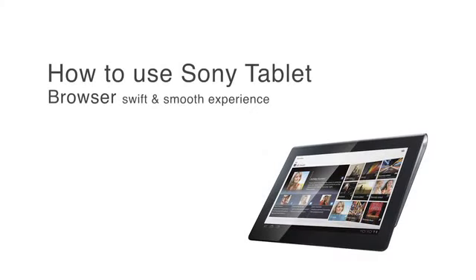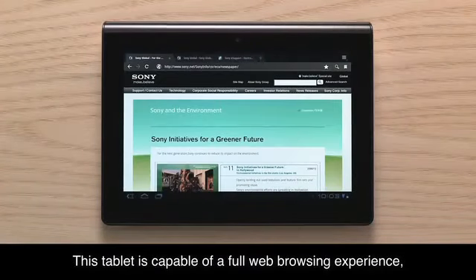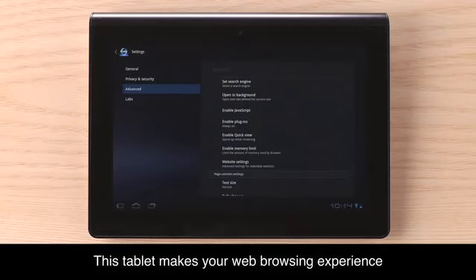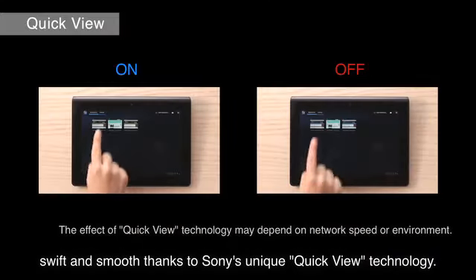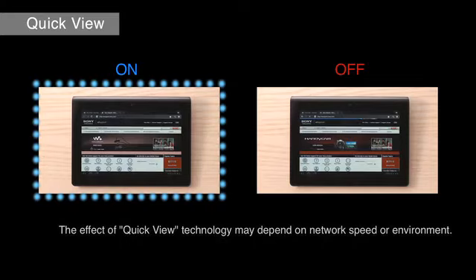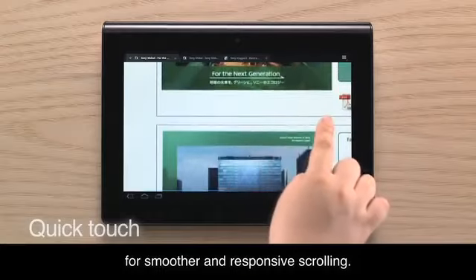This tablet is capable of a full web browsing experience and easily switching from tab to tab. This tablet makes your web browsing experience swift and smooth thanks to Sony's unique QuickView technology. Even the touch screen itself has been especially developed for smoother and responsive scrolling.